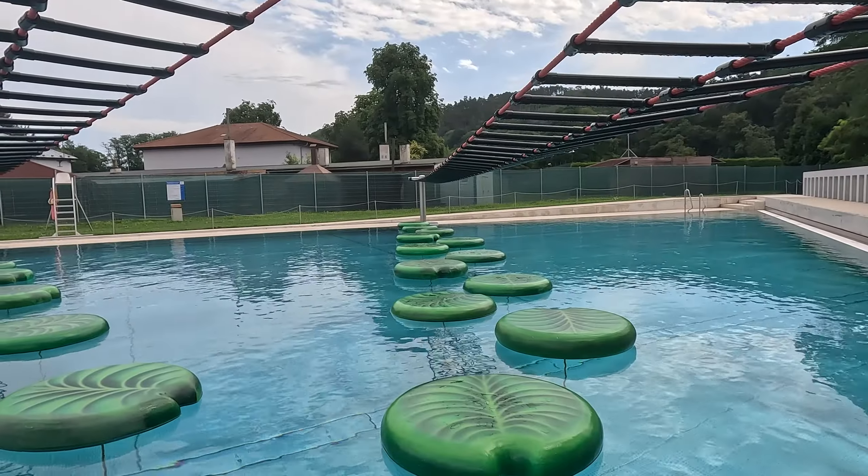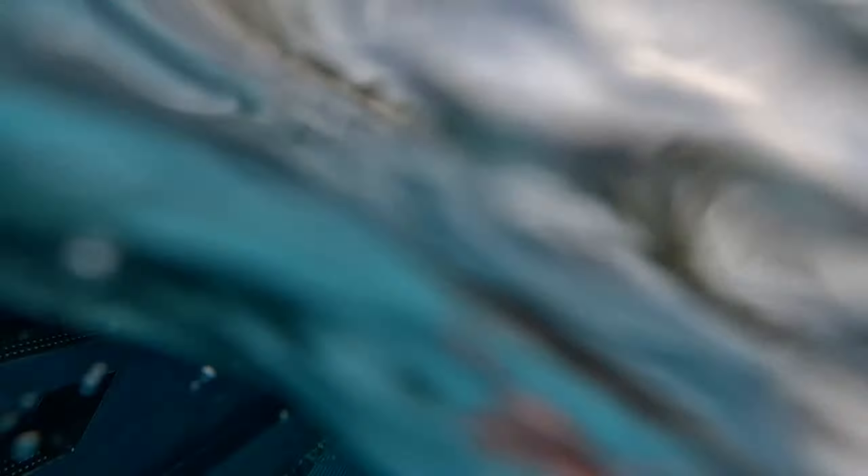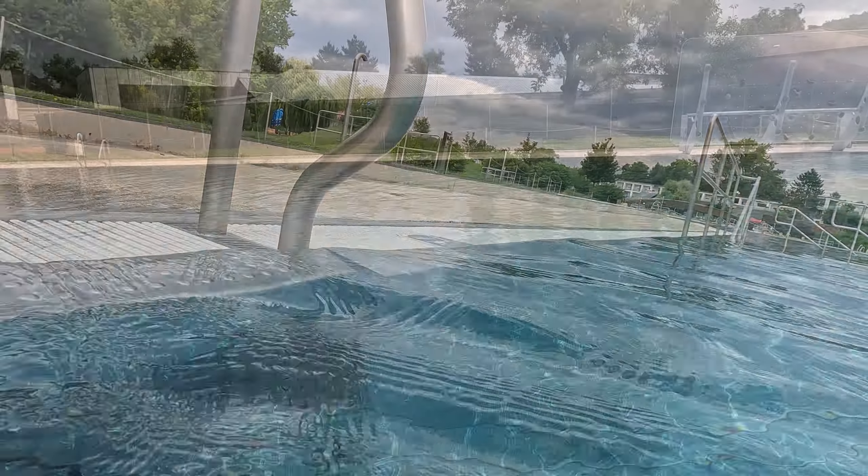Let's move on to the row bridge, adorned with a water release and a challenging climbing wall. It's a perfect way for both children and adults to flex their muscles.